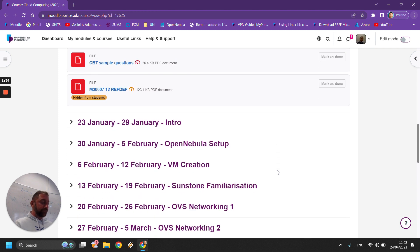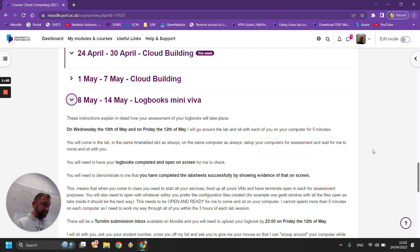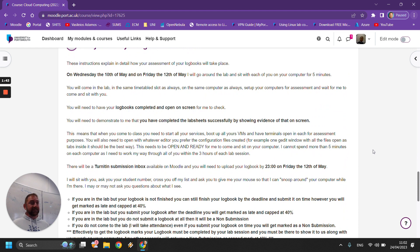The process of marking your log books is as explained on this week. On Wednesday morning and Friday all day, we will have the assessment of the log books. You need to come in your normal lab session as it's allocated on your timetable. You need to be sitting on the computer where you always work and you need to open up your log book. I will mark your log book on that day, on that time slot. The only time that I will read your log book will be then.